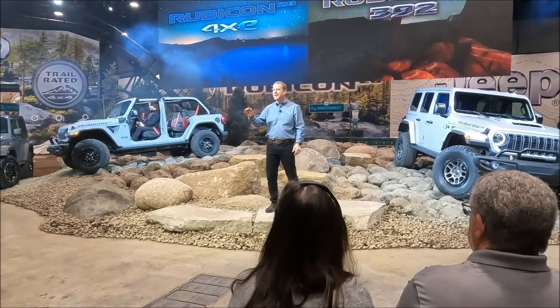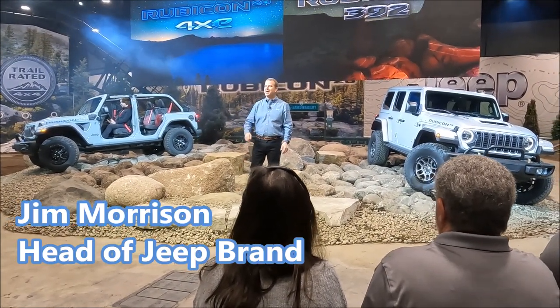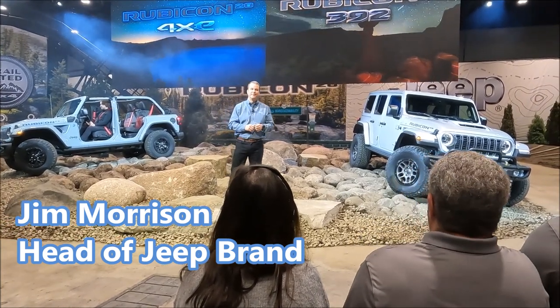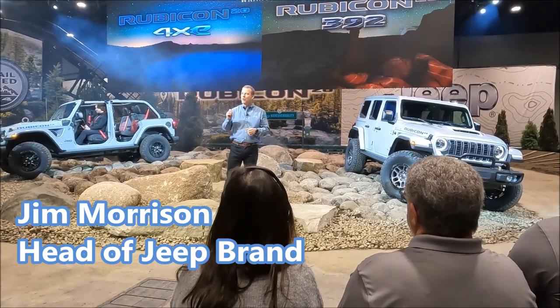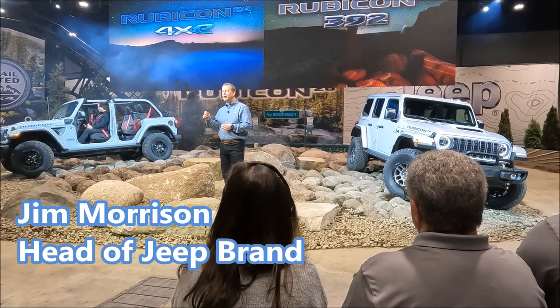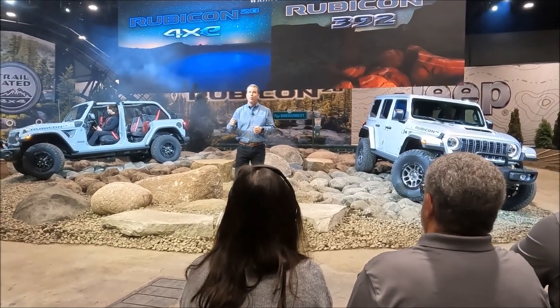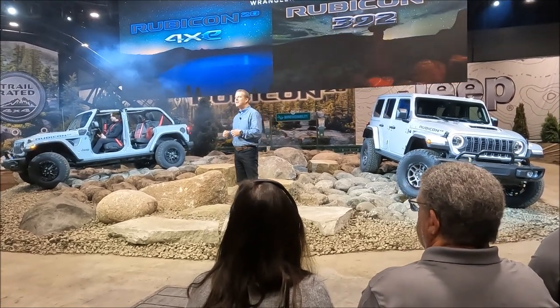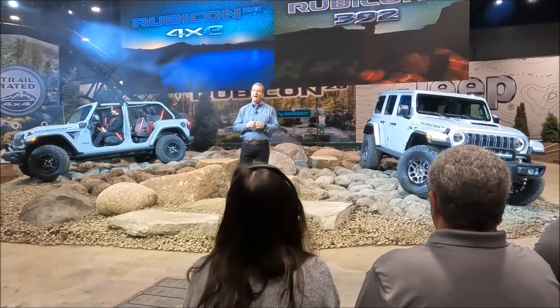Introducing the 2023 20th Anniversary Rubicon, available as a 4xe and a 392 — offering our customers a choice. 20 years ago, I don't know that anyone would suspect that we'd be at this important milestone with both a V8 gas and an electrified 4xe Wrangler, both worthy of the top Trail Rated badge.